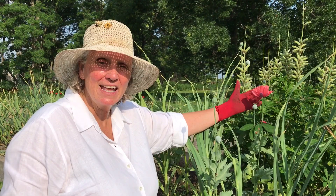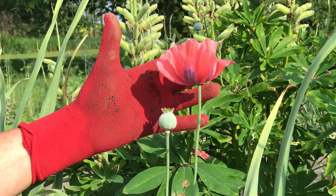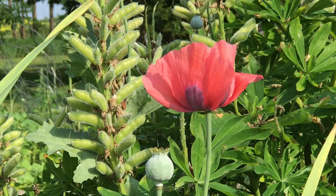See this beautiful pink poppy? This beautiful pink poppy came from the same parent as the red poppies I was just standing next to. So you can see poppies tend to mutate very rapidly out in nature.